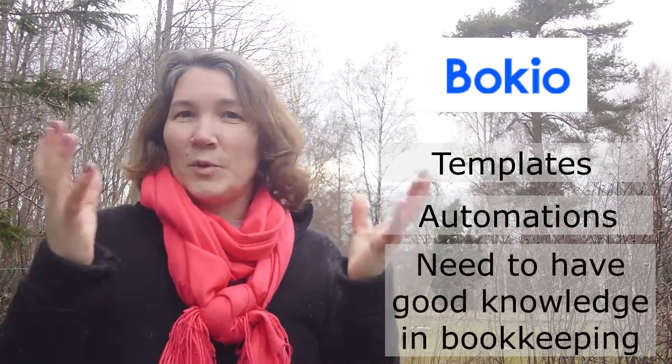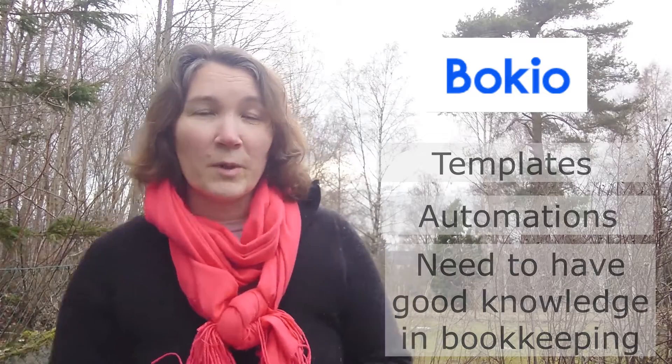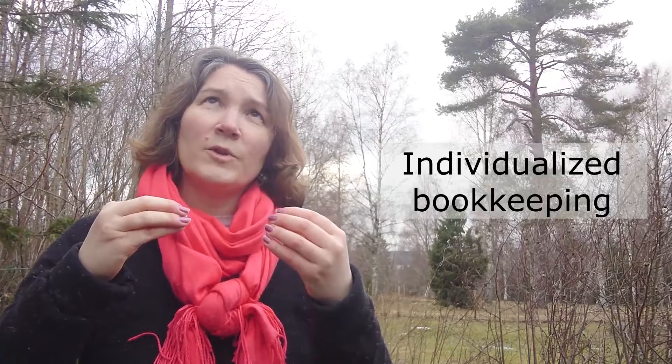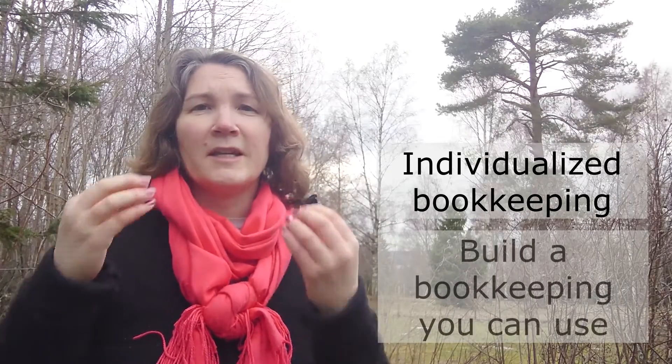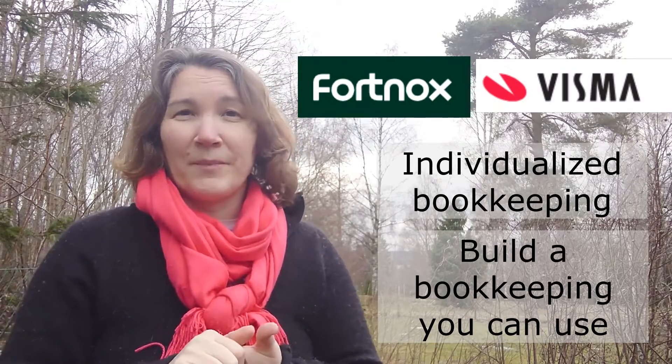But if you have good knowledge in bookkeeping, Bokio is a good software for you. I would actually recommend that if you want an individualized bookkeeping and want to learn, choose between Fortnox or Visma.